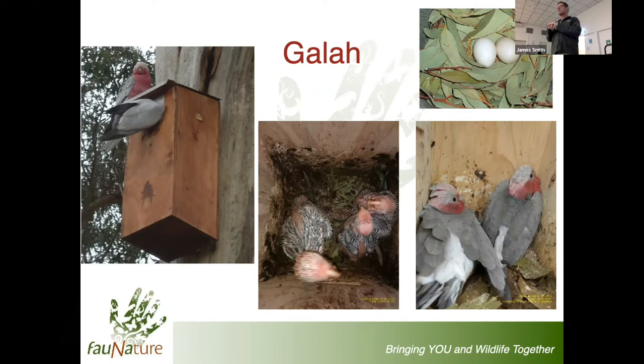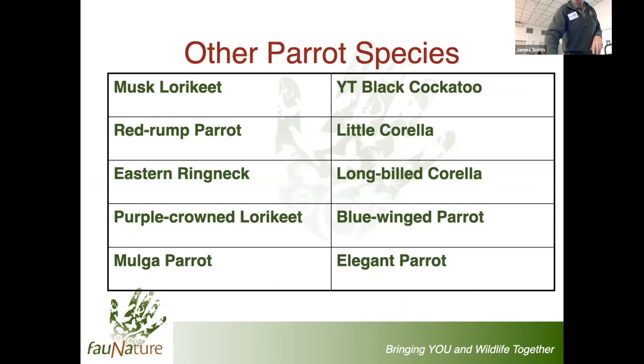A whole range of other parrot species are found around Adelaide. We've certainly had musk lorikeets and red rumps choose our boxes, though the red rumps weren't in Adelaide itself. Further out, mulga parrots, elegant parrots, and blue-wing parrots are potential users but we haven't had any of those use boxes yet. Yellow-tailed black cockatoos - we've done some trial work on boxes on Kangaroo Island, still a watch-this-space. To date, we haven't seen little corellas or long-billed corellas use boxes either, but all of these are hollow-dependent species.